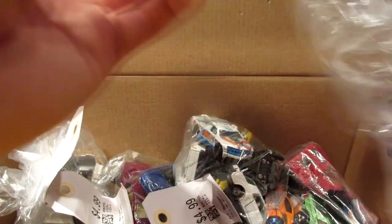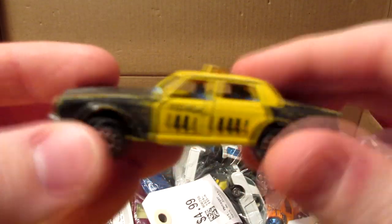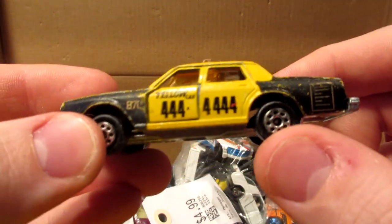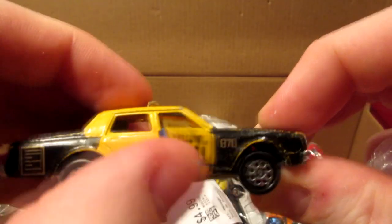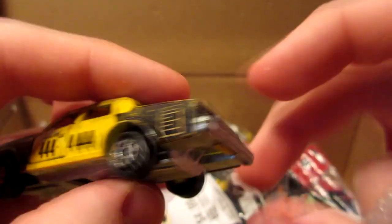And the last one in this bag is a Chevrolet Impala taxi. I have to replace the windows because they're all messed up, but otherwise the car still has opening doors. There's the phone number on the side if you want to call them.